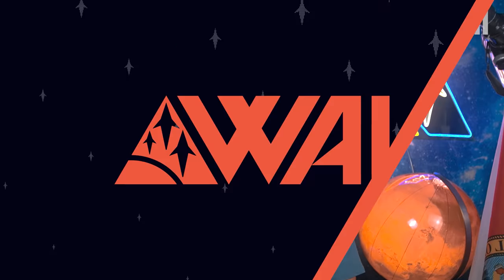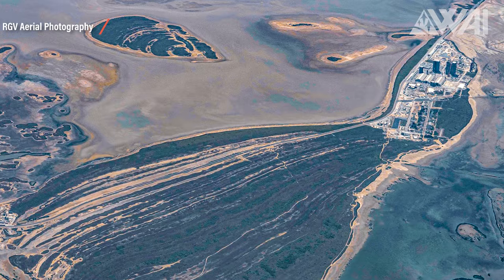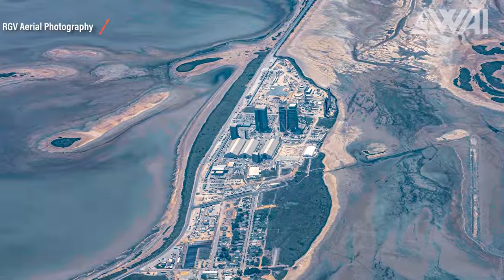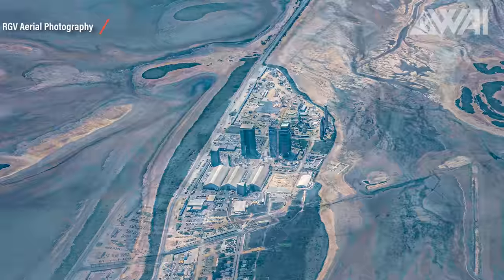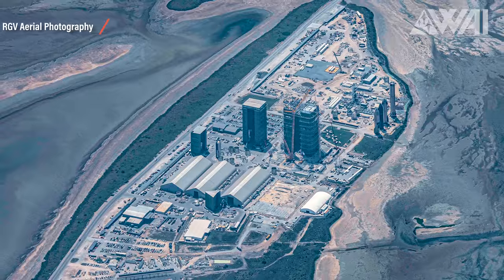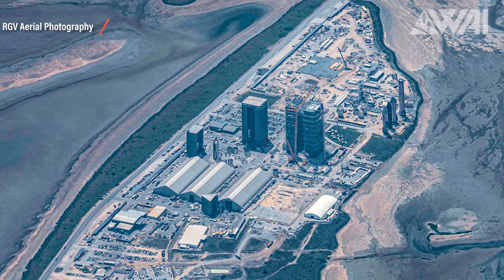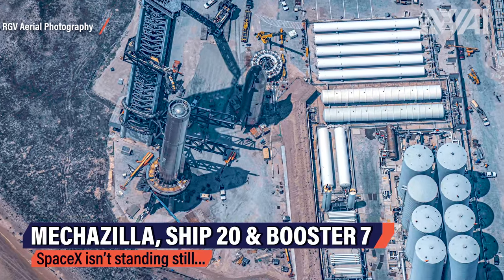SpaceX is working hard to get their mega rocket Starship ready for the upcoming orbital test flight. They are not only working in Boca Chica, though. Today we'll do an update on both Starbase and their efforts at Kennedy Space Center. Starbase is still waiting for an approval from the FAA. Before this approval is given, SpaceX simply isn't allowed to launch a Starship prototype to orbit.